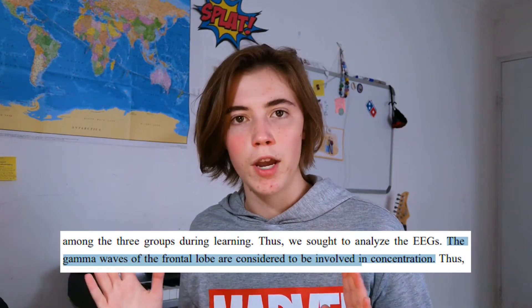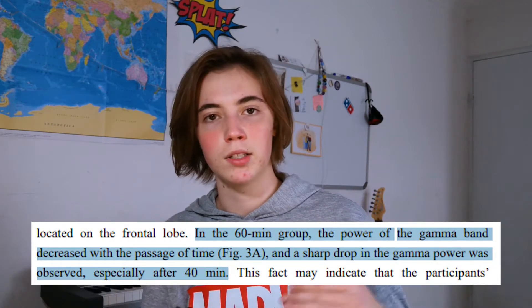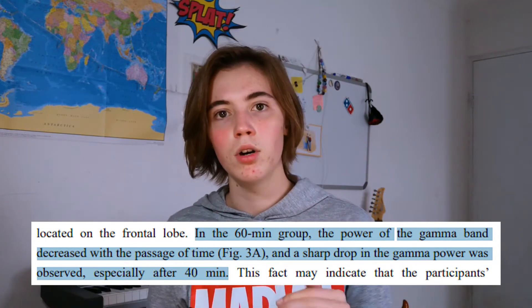The way the researchers went about this study was basically measuring the gamma waves in the frontal lobe of participants' brains. These gamma waves are believed to correlate to your concentration levels. The higher the power of these waves are in your brain, the higher your concentration levels are. What they found was that the participants who studied in bigger chunks of time got tired and experienced a sharp drop in concentration after just a bit of studying, and then their concentration levels stayed low for the rest of that chunk of time.